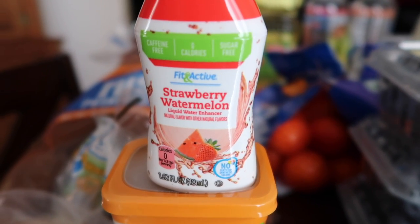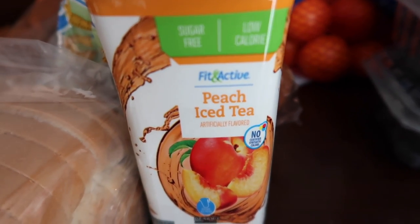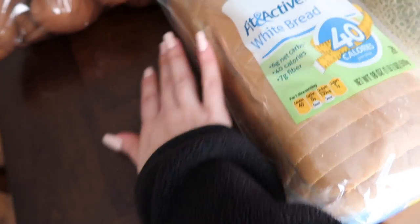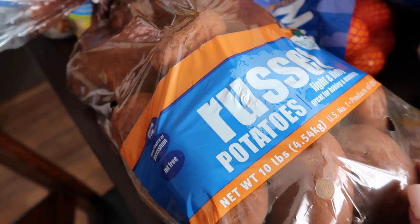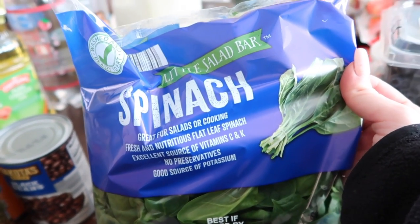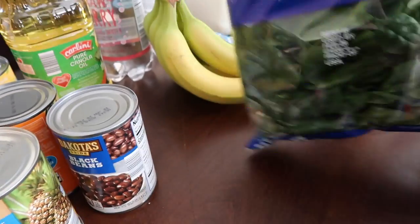I picked up some strawberry watermelon water flavoring — I got really suckered into it because we needed peach tea mix and they were right next to each other. Of course I got my usual Fit and Active white bread, a big 10-pound bag of russet potatoes to dice and freeze for Trey's breakfast in the mornings, some mandarins that were on sale, and my weekly bag of spinach.